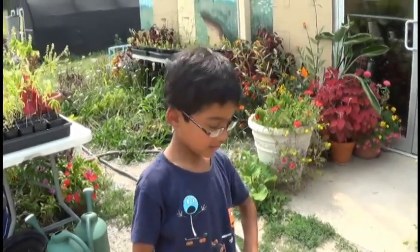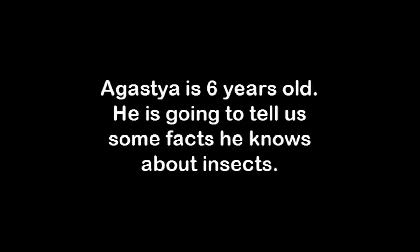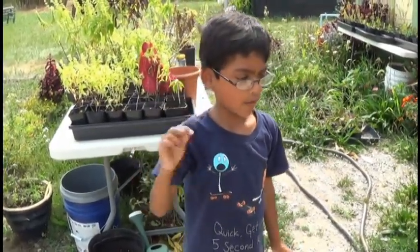My name is Agastya. Natural History is like the study of all living things.